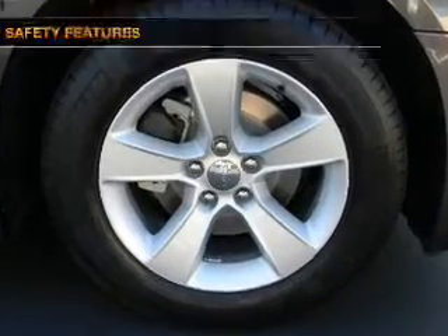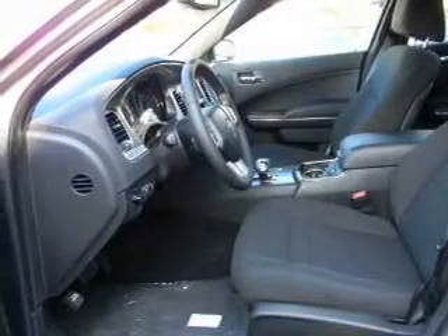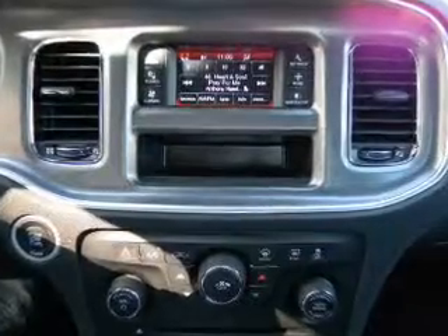Keyless entry, air conditioning, and for your peace of mind, the following safety equipment is included: passenger airbag, side airbag, traction control, stability control.